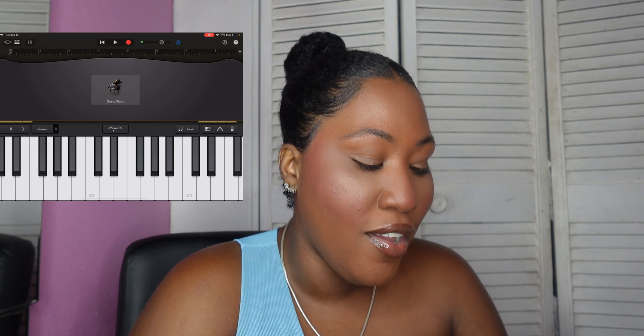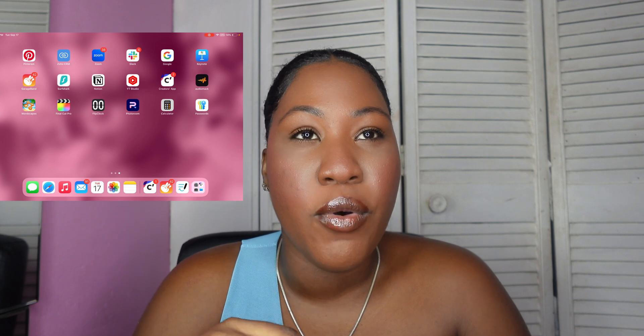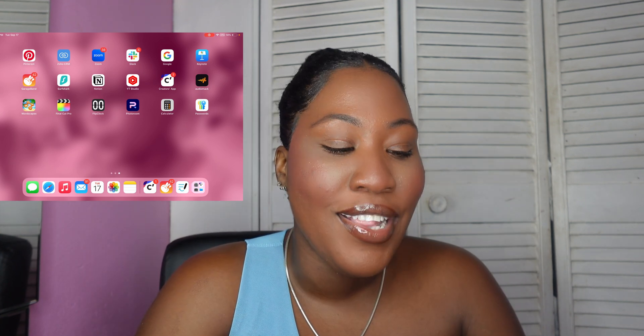Google and Keynote and GarageBand all came with the iPad. I really like GarageBand because I'm able to play on the keyboard. I haven't played in so long — it's kind of nice to have it and try to remember all the songs I used to play as a kid, since I used to play piano.